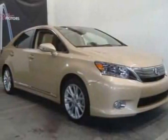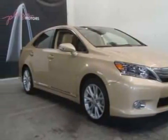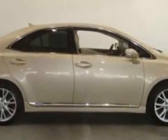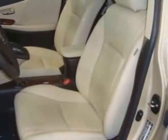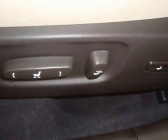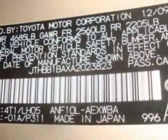Come take a look at this 2010 Lexus HS250h. Carfax has certified this HS250h as having one owner. This HS250h has just under 9,000 miles. For your protection, a warranty is available for this vehicle.